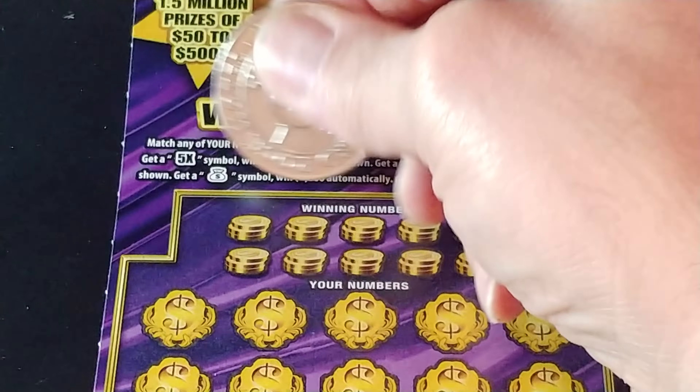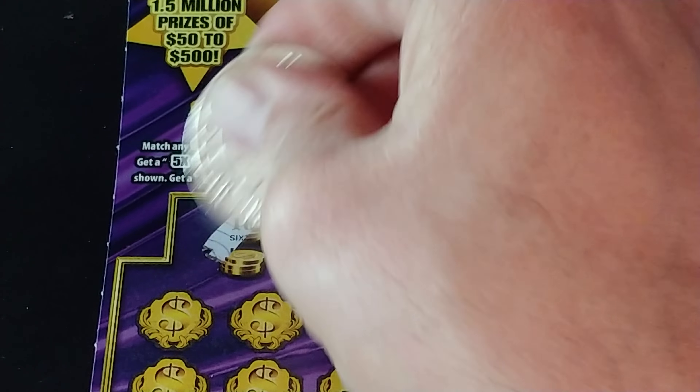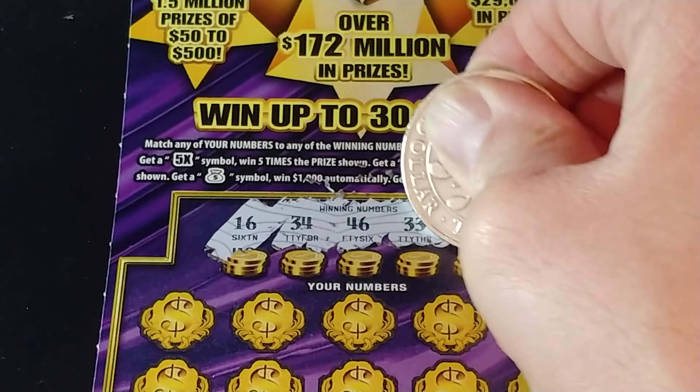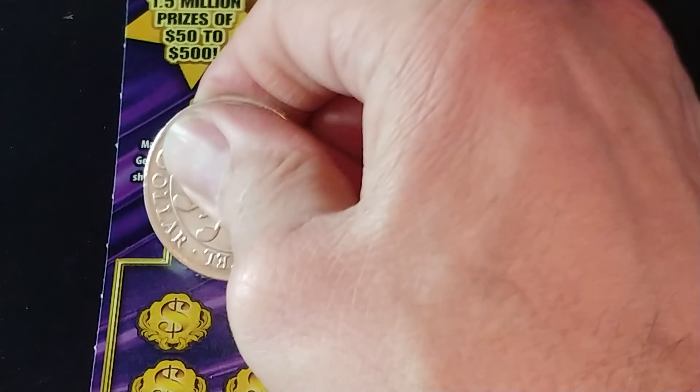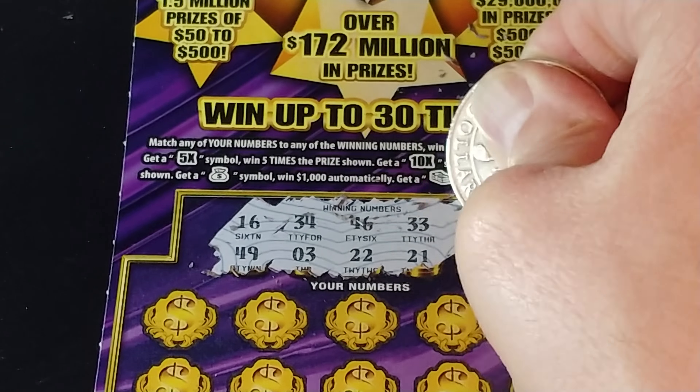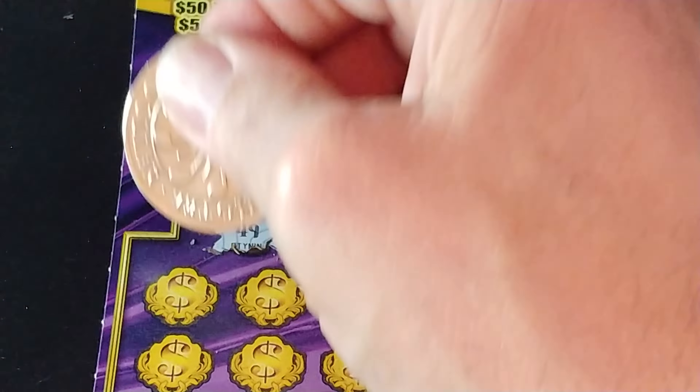And we are looking for 16, 34, 46, 33, 26, 49, 3, 22, 21, and 44.